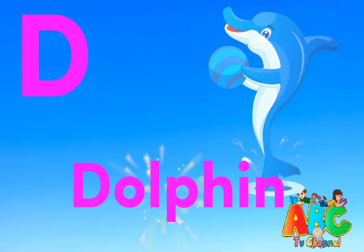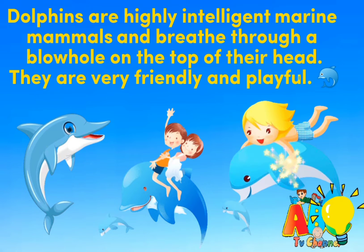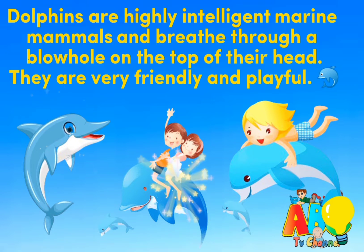D is for Dolphin. Dolphins are highly intelligent marine mammals that breathe through a blowhole on the top of their head. They are very friendly and playful.